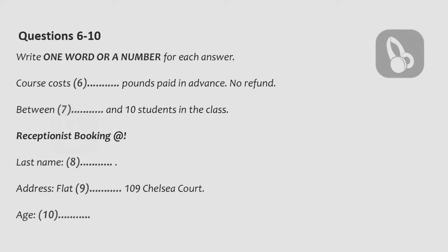And your address? Flat 3, 109 Chelsea Court. That's in Oxford. And how old are you? We like to know more or less the age of each group. I'm 28.